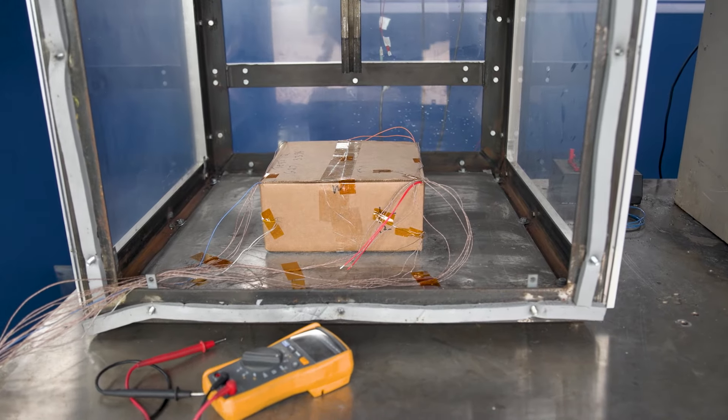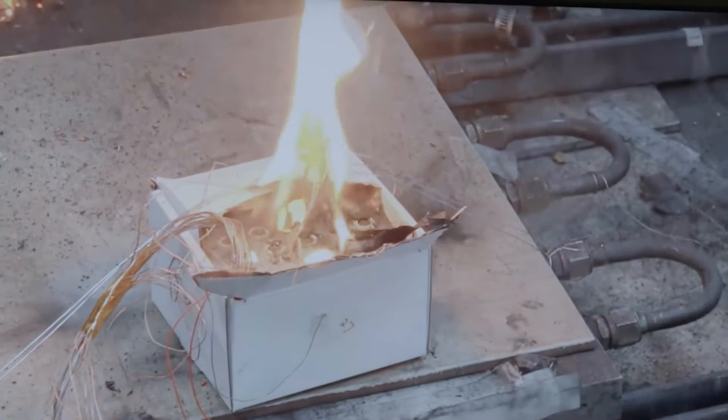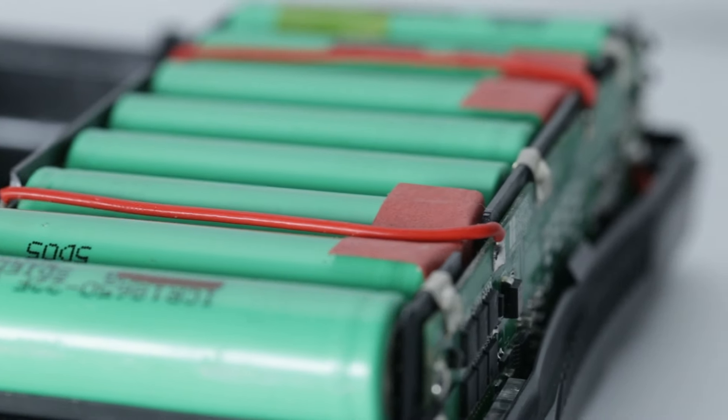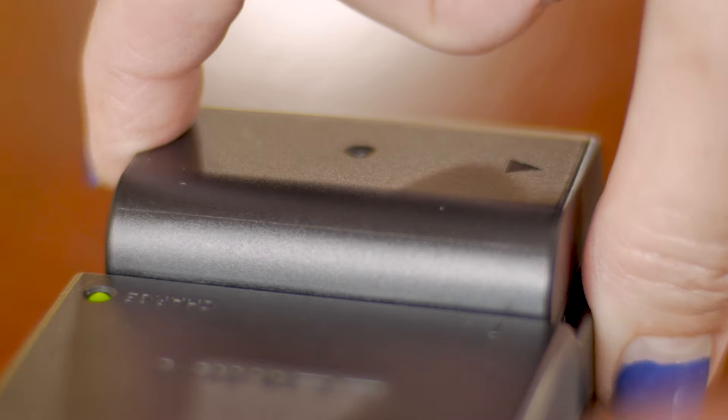What we have found through the process of testing several dozen packages is that some packages exhibit very dangerous behavior even at low states of charge. With the volume of cells that we're producing today, it's very difficult to ensure that every cell manufacturer does not have any kind of internal defect. By addressing it from the packaging perspective, we're able to ensure the safety of these packages in transit worldwide.